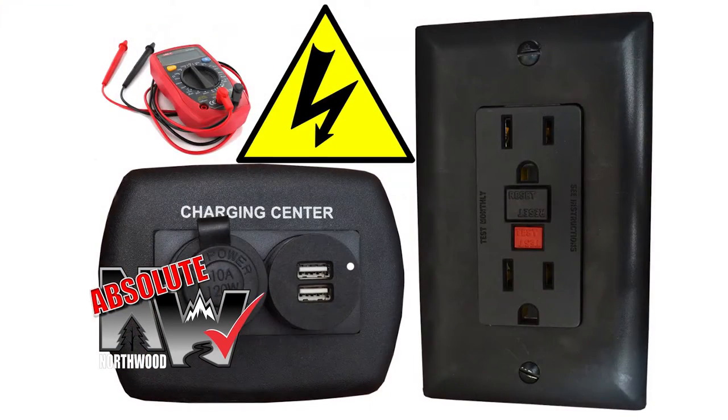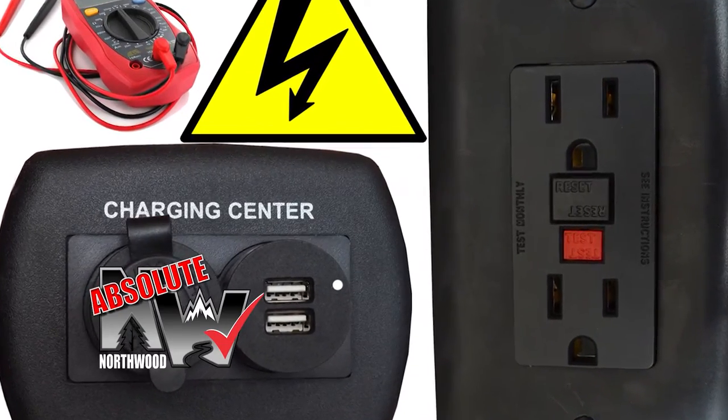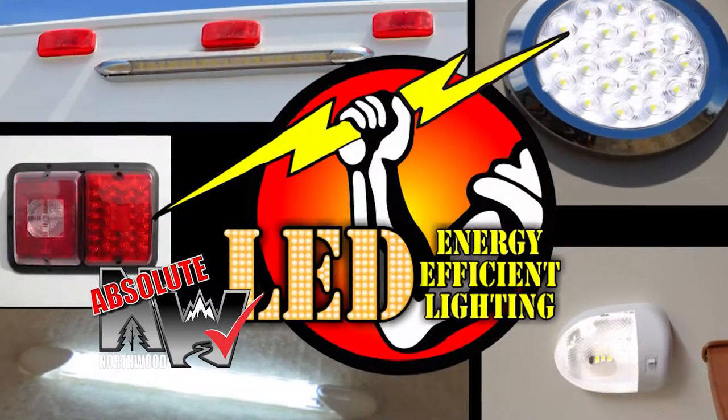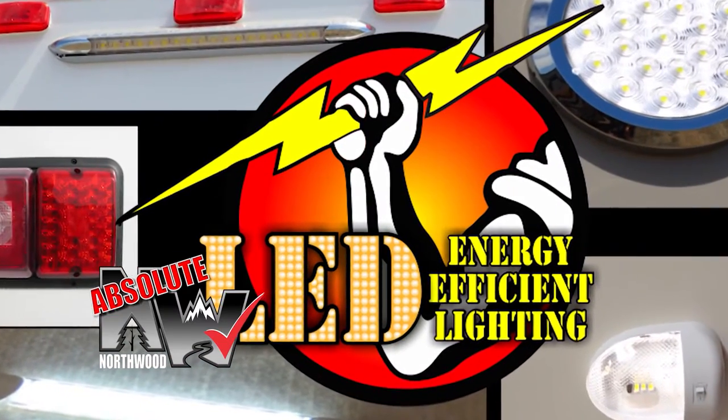All 12-volt and 110-volt systems are surge-tested multiple times during construction to ensure safety and reliability for years to come, and we utilize high-efficiency LED interior and exterior utility lighting throughout all Northwood products.